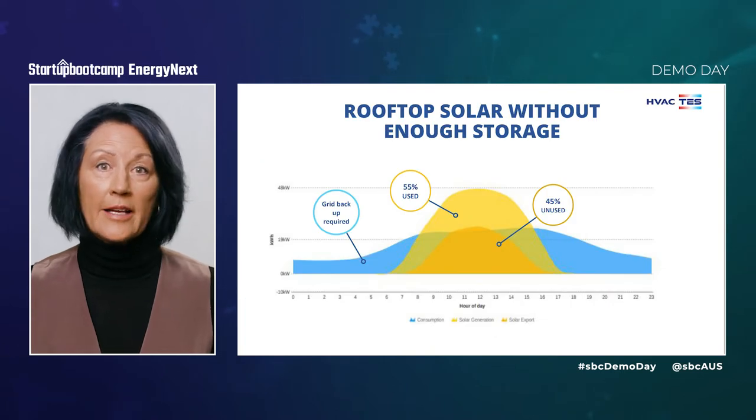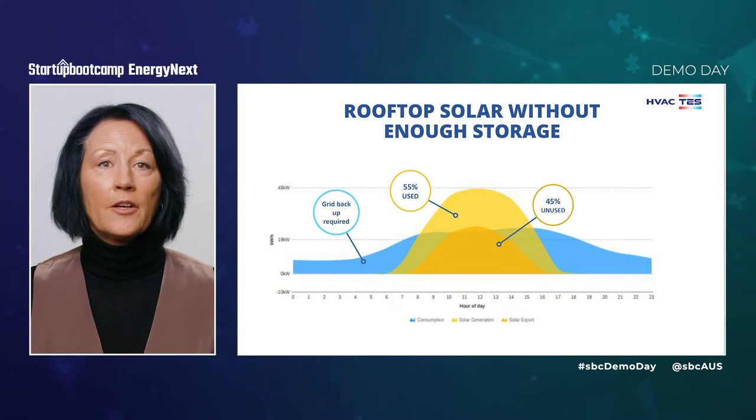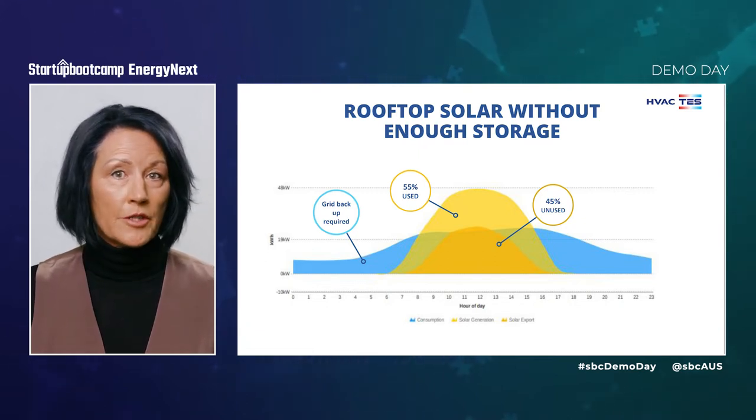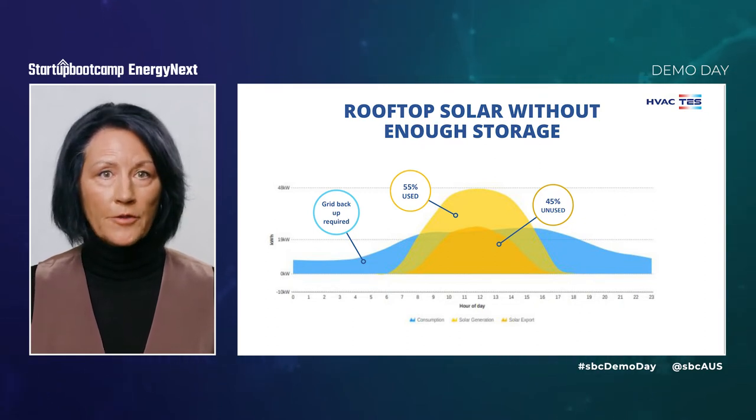Rooftop solar has a further issue. As this daily demand and supply profile shows, panel owners can only use about 55% of the solar energy they capture. The rest is unable to be used without enough storage, so they continue to need backup from the grid and the fossil fuels that power it.